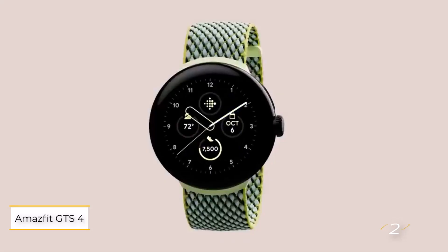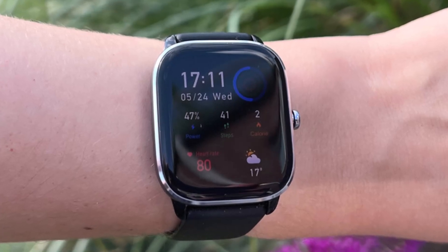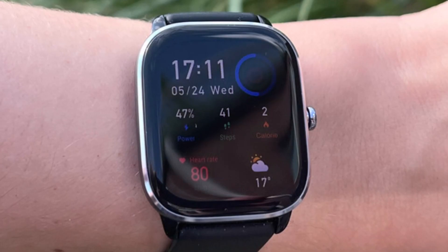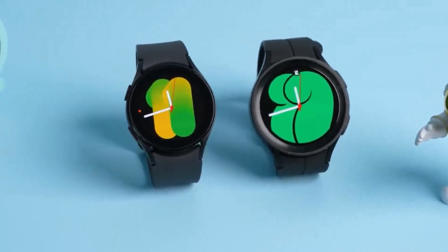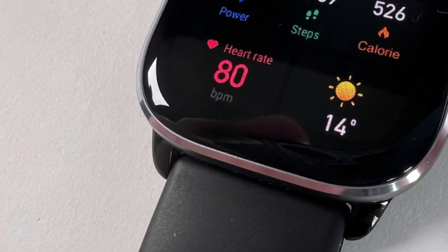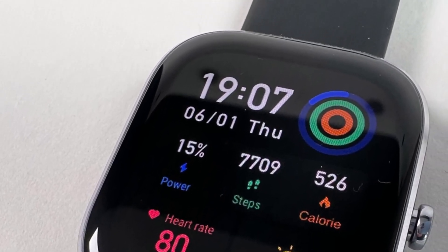Number two: Amazfit GTS 4. For students on a tight budget, affordability is paramount when considering a smartwatch. The Amazfit GTS 4 emerges as an excellent option, offering impressive features at a fraction of the cost compared to higher-end models like the Samsung Galaxy Watch 6, priced significantly less than its premium counterparts, delivering exceptional value for money.